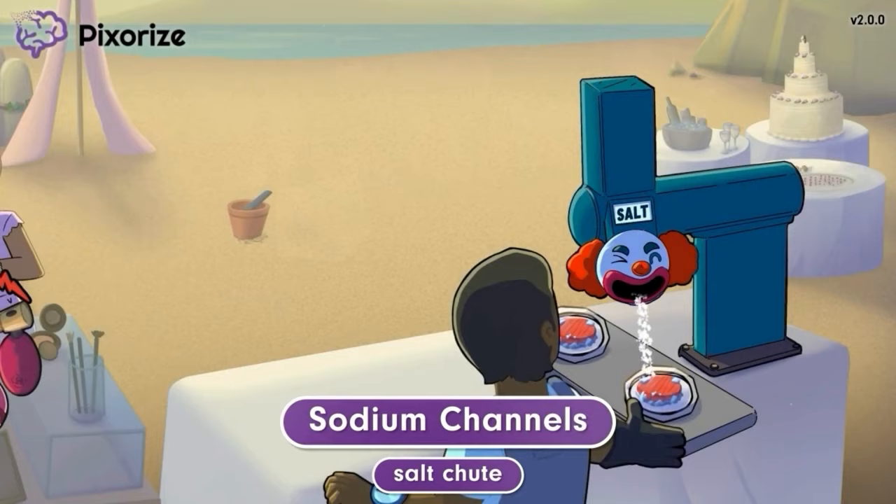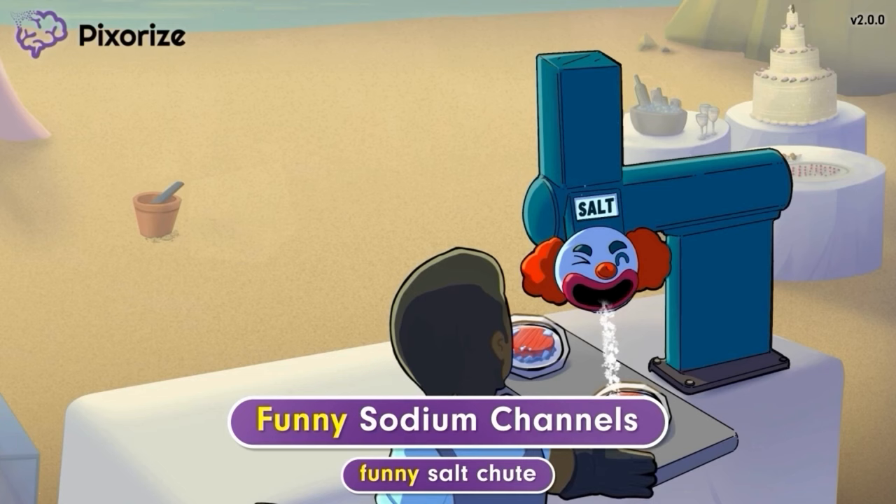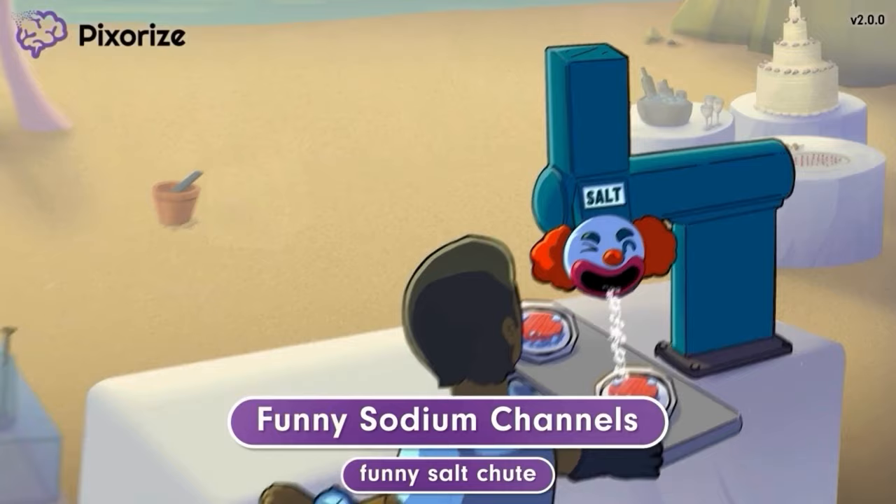However, this isn't any ordinary salt chute. To keep the kids entertained, this cook is using a funny, clown-themed salt chute. The funny salt chute should remind you of funny sodium channels, a specific type of sodium channel found in pacemaker cells of the heart. The movement of sodium through funny channels regulates electrical activity inside the pacemaker cells, which in turn controls the heart rate.